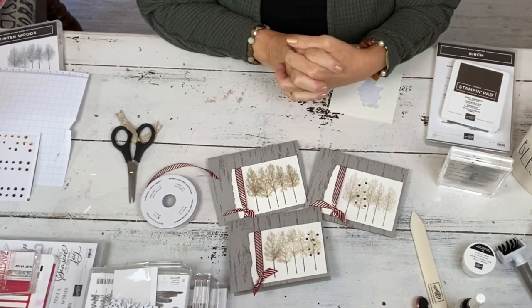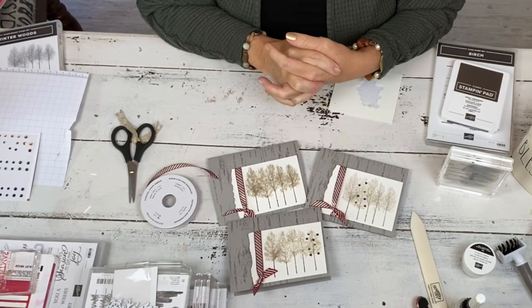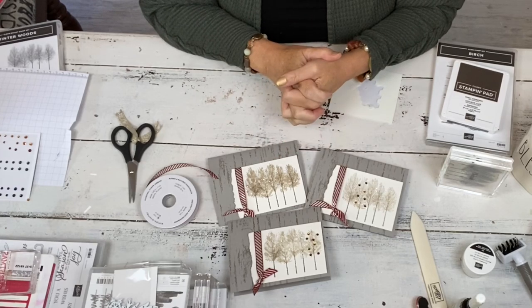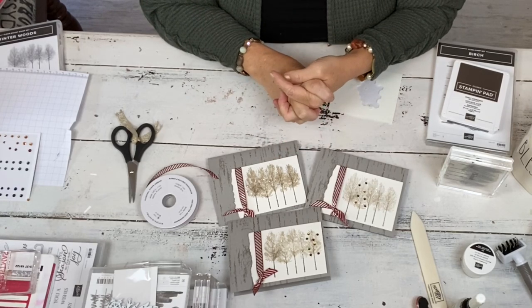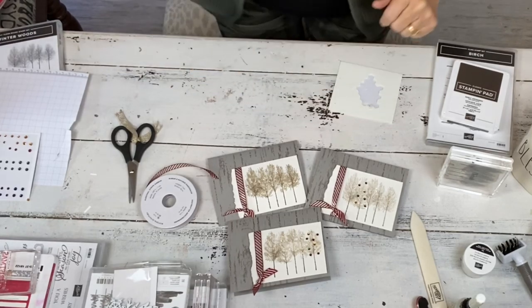That's the first card for the flash sale. You have until midnight tonight, mountain time, to place your order. I have a host code that's good for today only to qualify for my extra specials, which I have a lot of. So happy flash day — have a great one. Bye!